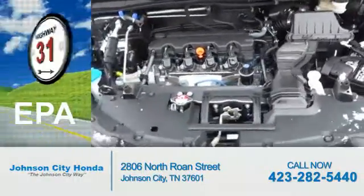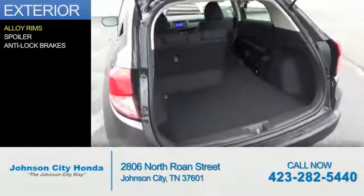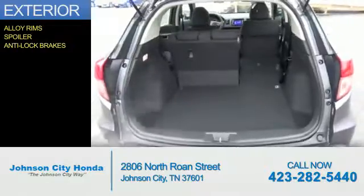Great fuel efficiency saves you money by requiring fewer trips to the gas station. The features include alloy rims, a spoiler, and anti-lock brakes.